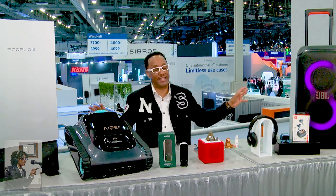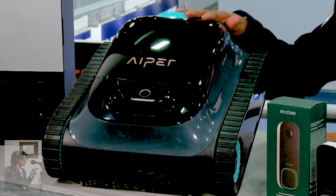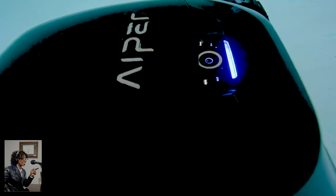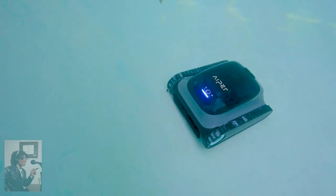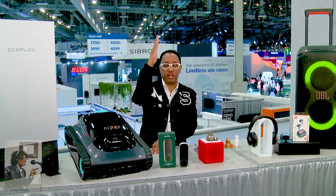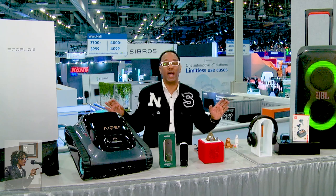I'm going to kick it off with robots, because you can't go around CES without bumping into one. But this is a different type of robot — Aiper is making a splash for pool owners. This actually won a 2024 Innovation Award. It's the Scuba S1, a cordless robot pool cleaner with patented technology that follows the natural flow of the pool and cleans it edge to edge in just two and a half hours. It features caterpillar treads for better traction, can go up and clean pool walls — really powerful and really cool.